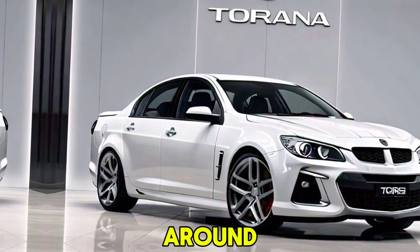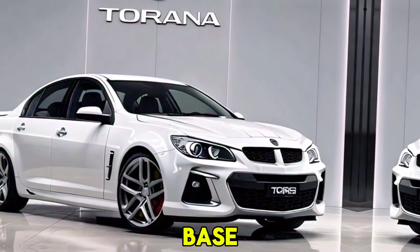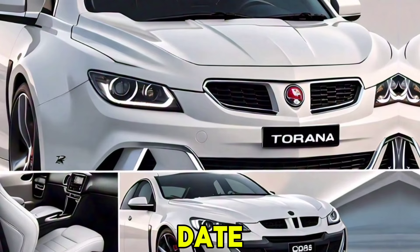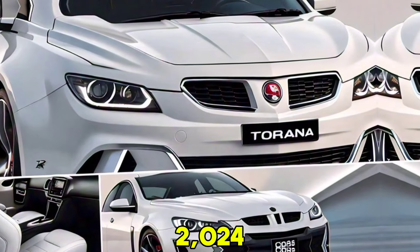Price range: starting at around $35,000 for the base model, with higher trims reaching up to $50,000. Release date: expected to hit showrooms in late 2024.